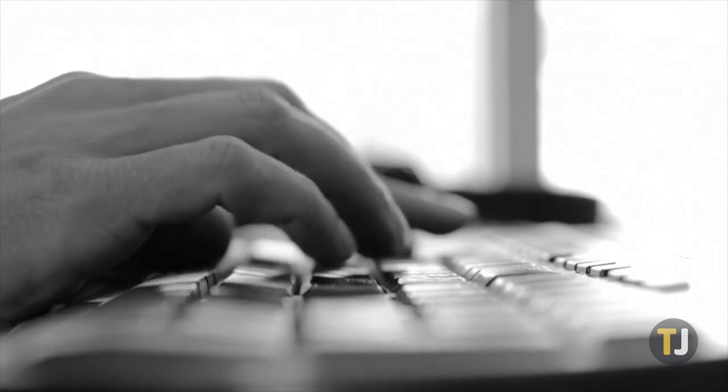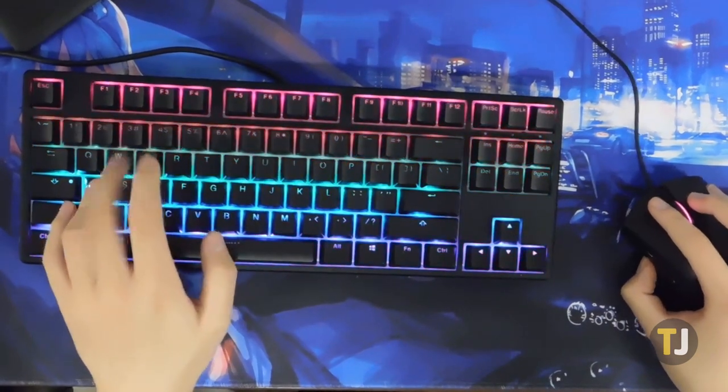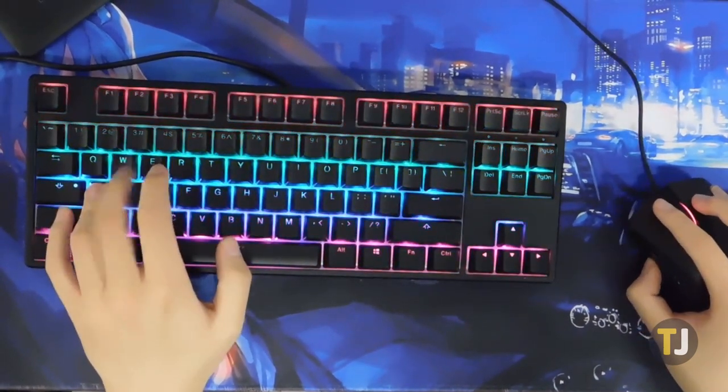Mechanical keyboards are great options for your PC. Whether you're looking for something designed for competitive gaming or a keyboard designed for a premium typing experience, upgrading your old keyboard to a mechanical model can improve your day-to-day use of your computer.